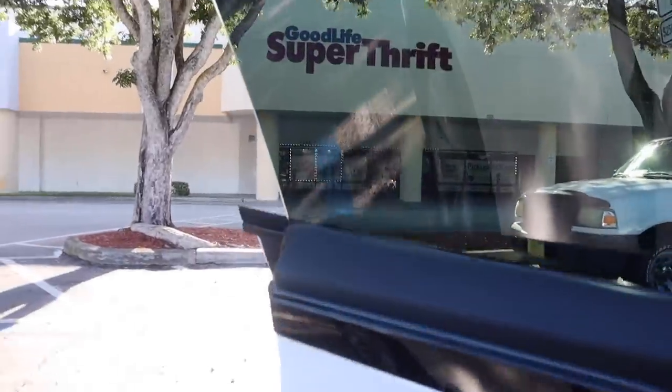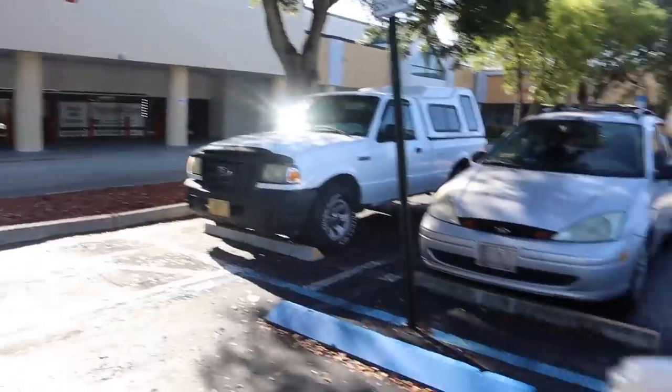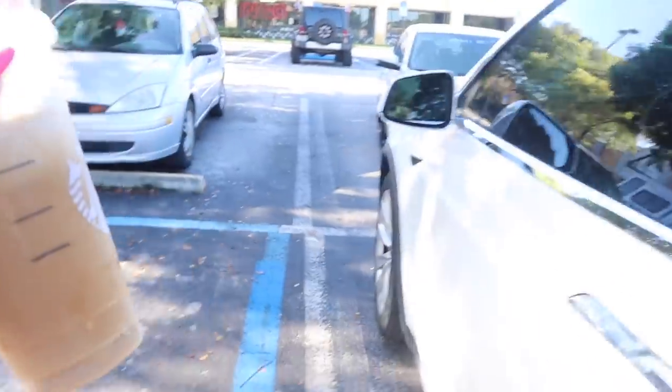We just made it to the cheapest thrift store for luxury and designer — are you guys ready? Because I'm super excited!